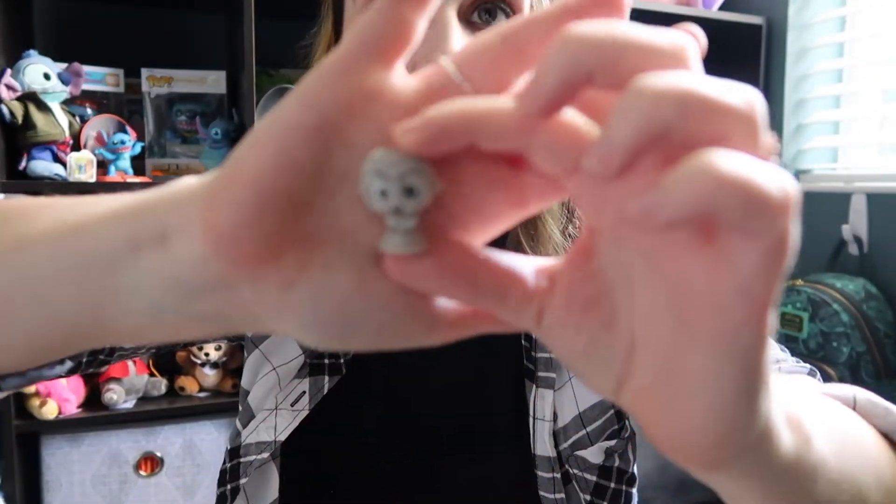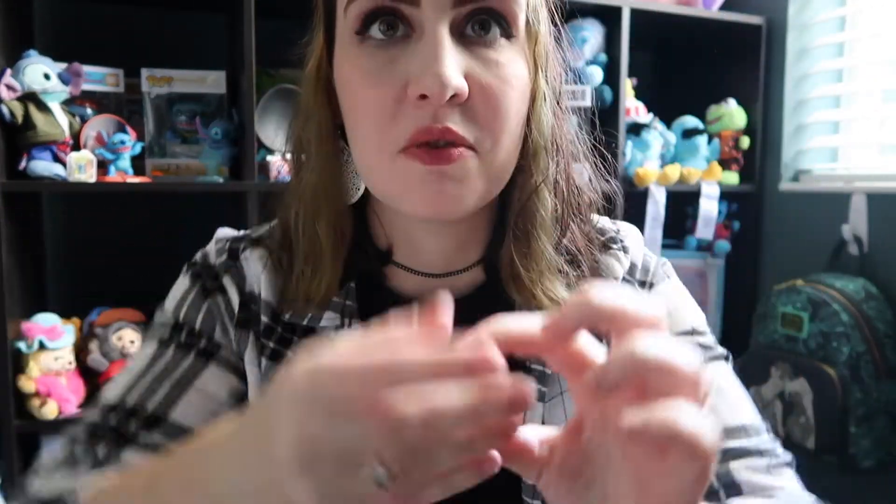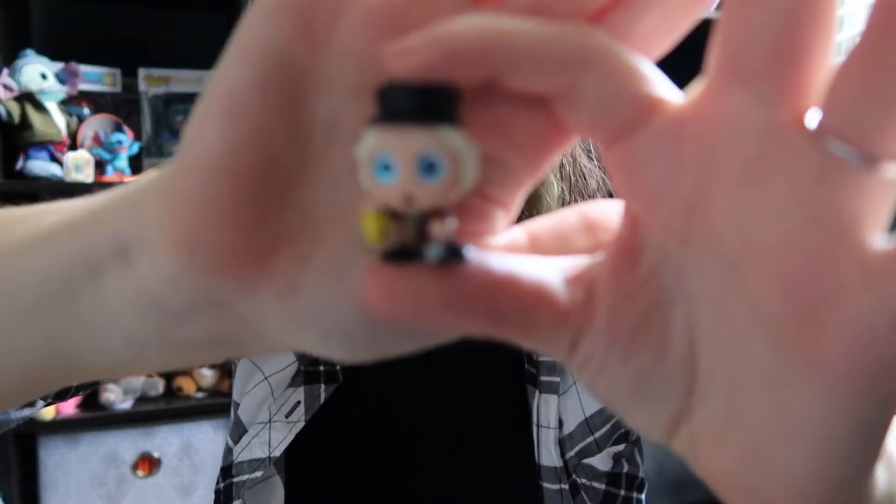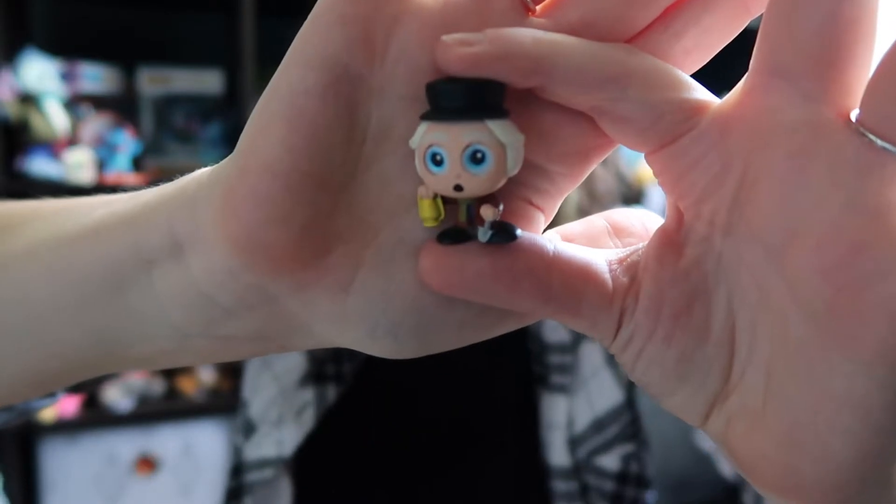We have Ned Nub, which I don't know if I knew that the singing busts had names, which makes me a fake Haunted Mansion fan, but to each their own. I kind of want Madame Leota and Constance, if they're here. We have the groundskeeper. I'm trying to get these guys to focus for you. So I've done four of the 12 so far.